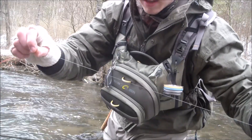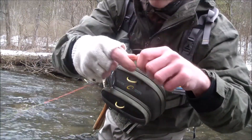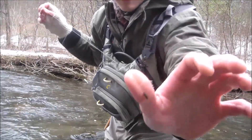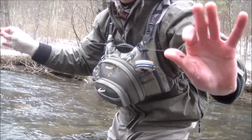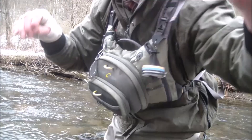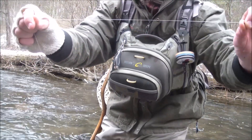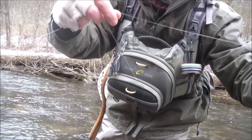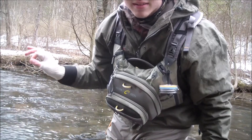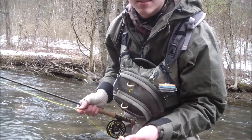Here's my fly setup right now. Off my sighter I have a tippet ring, and then I've got 6X to my anchor fly — that's probably 3, 3 and a half feet down to my waltz worm. And then about 16 inches above that I've got my dropper tag with a little midge off there. This is virtually weightless — you don't need hardly any weight in this very shallow water. I just picked up 3 right off of that, so I'm going to keep fishing this. It's working.